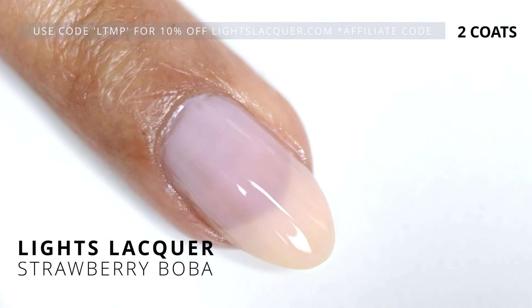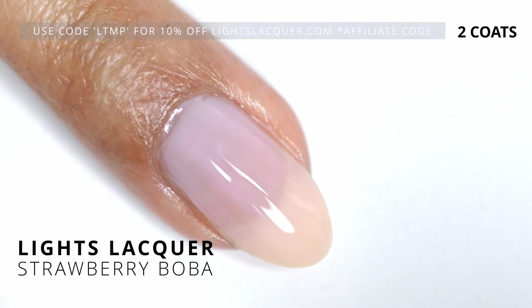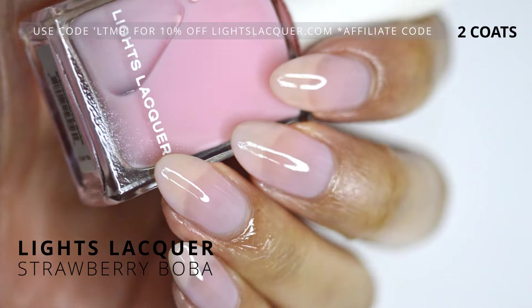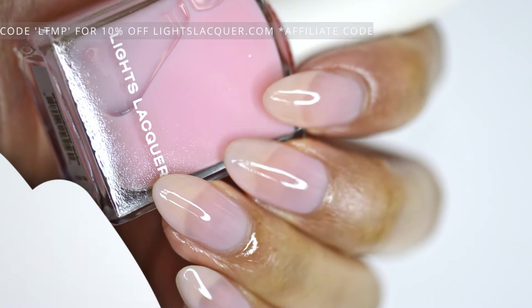Jellies are not really my thing — I'm not a fan of jellies — but I do appreciate them and they can be really fun, especially if you're layering them with some toppers. But I have to say, so far this one is going to be my favorite.